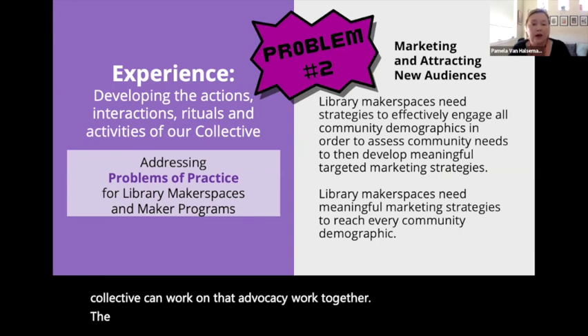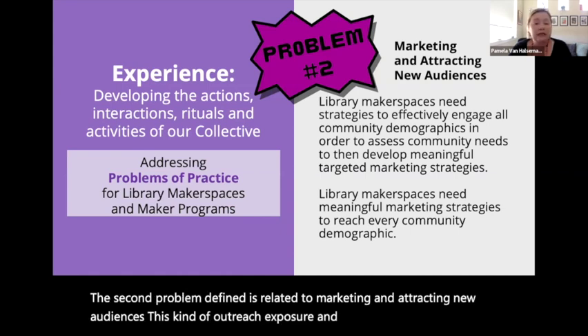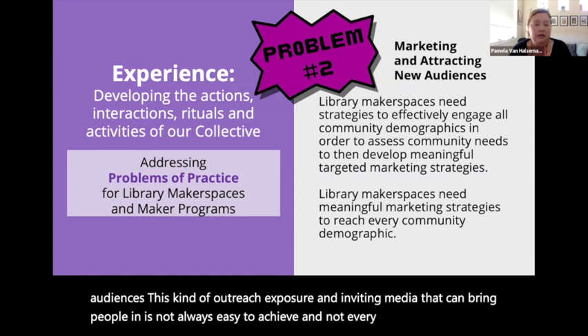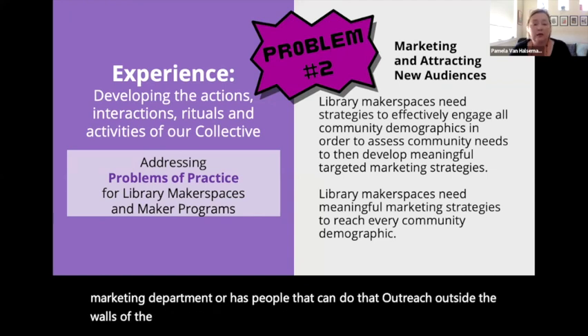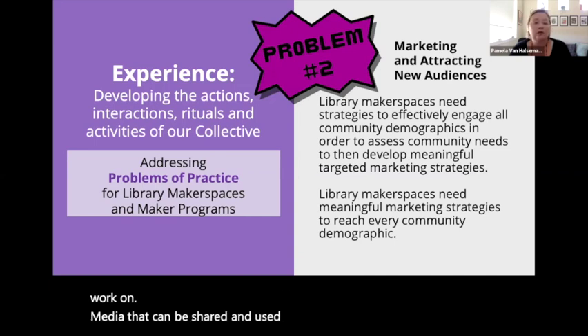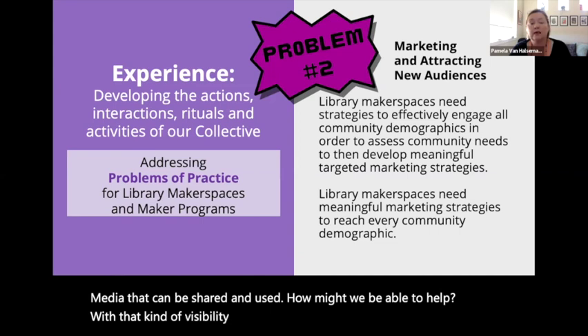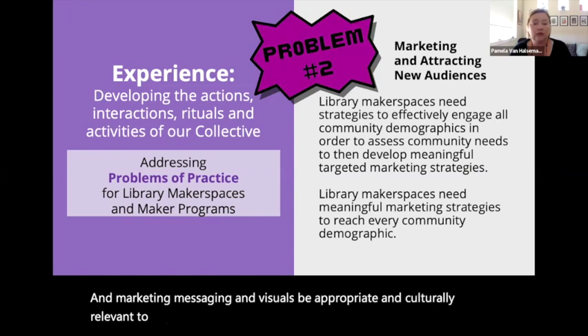The second problem defined is related to marketing and attracting new audiences. This kind of outreach, exposure, and inviting media that can bring people in is not always easy to achieve, and not every library has a marketing department or people that can do that outreach, especially in smaller and rural libraries. But collectively, if together we could work on strategies and media that can be shared and used, how might we help with visibility, and also make our outreach and marketing messaging and visuals be appropriate and culturally relevant to the folks you're really trying to invite to your program?